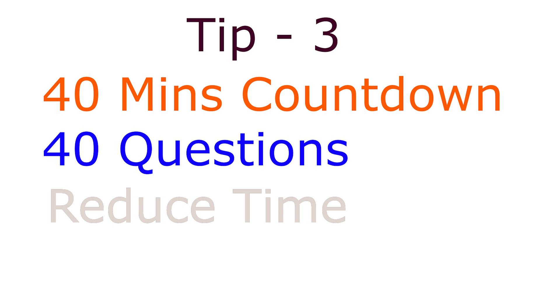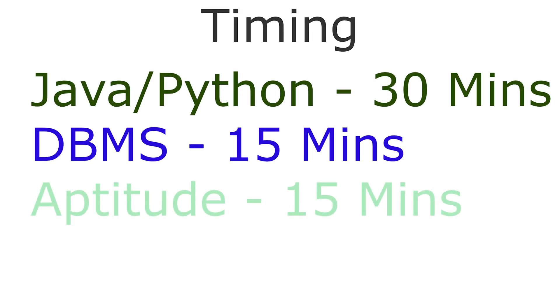I'm not saying you should really stress about time, but you need to be careful while reading and answering each question. Manage your time wisely: Python or Java — 30 minutes, DBMS — 15 minutes, Aptitude — 15 minutes. This is how I divided my 60 minutes for the qualifying round.